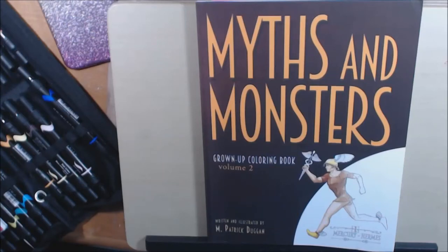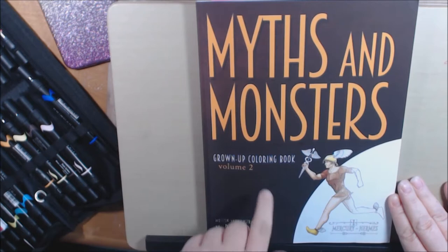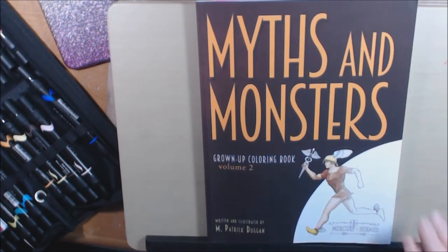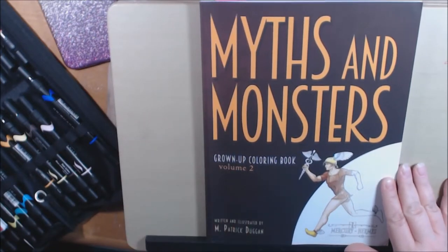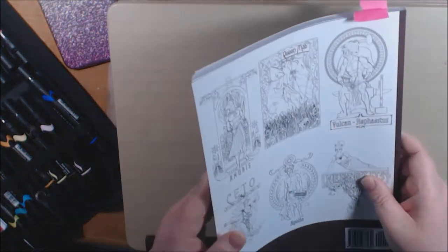Hey everybody, welcome back to my channel. I have a new book. This is Myths and Monsters, Volume 2, Grown-Up Coloring Book by M. Patrick Duggan. I recently reviewed his first in this series and it was amazing — I just absolutely loved it. And he sent me this one as a thank you, which I really appreciate. I love these books. They're just amazing.